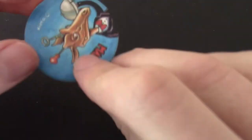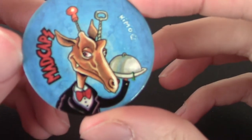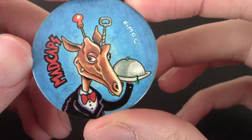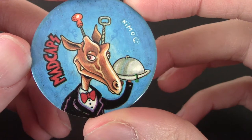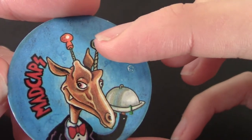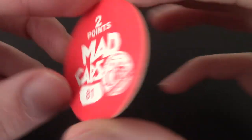Another Mad Cap — an elk or a dinosaur, yet again drawn by Kimo, who's like a butler or something. He's got a bottle opener on one of his antlers and a corkscrew on the other. That is two points.